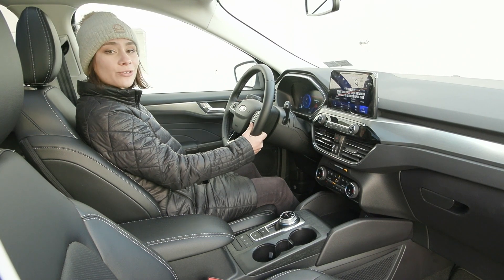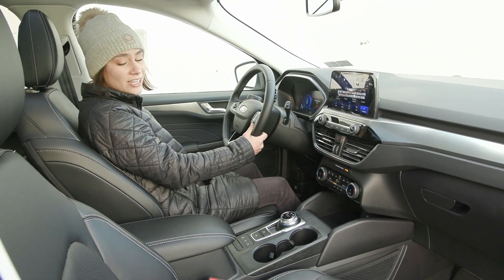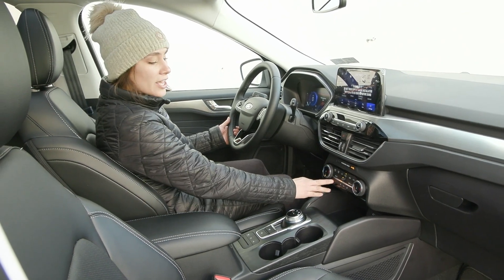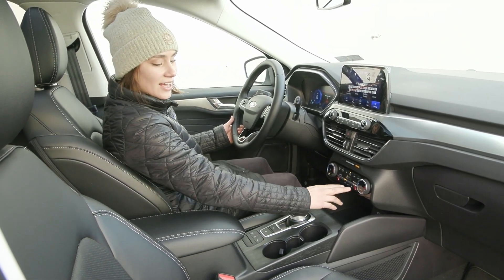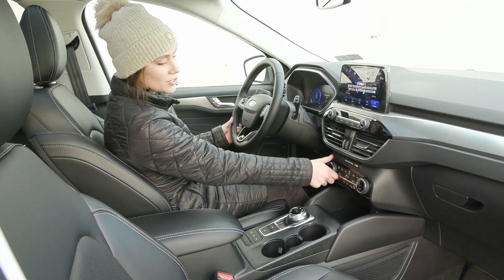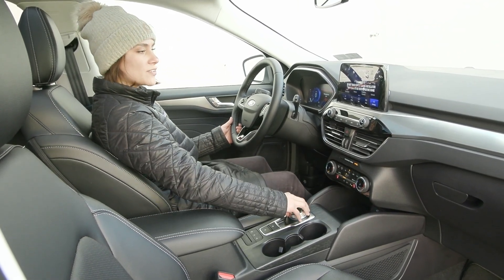You also have your memory seating for your driver's seat, as well as power seating for both driver and passenger. Another comfort feature is you have your heated seats, as well as a heated steering wheel for your driver, along with your dual zone climate so you can get super comfortable in this vehicle.